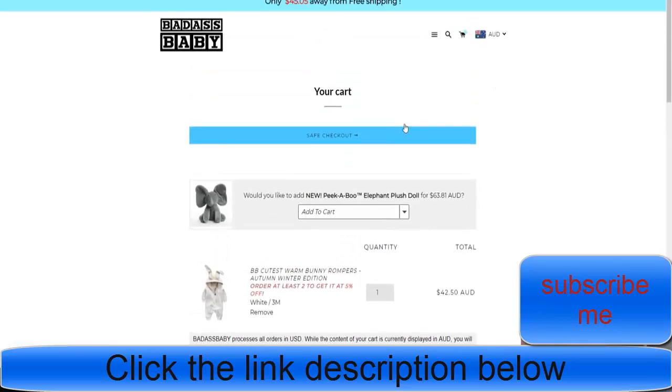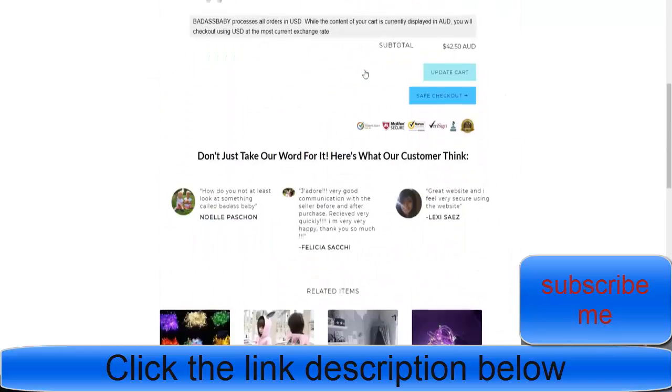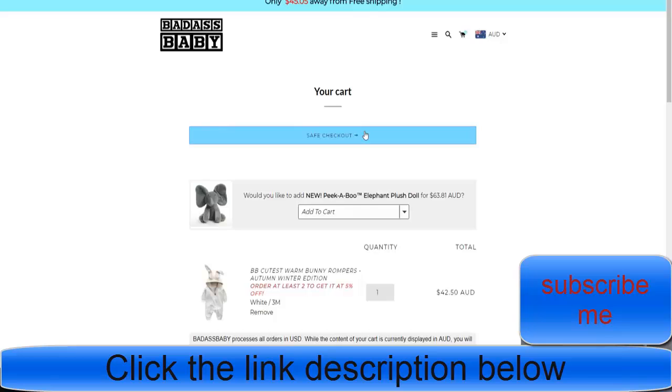We can see how they go to checkout. One thing I recommend they should be doing is using the Add to Cart Pro app, so that when we scroll down we still see the Add to Cart button no matter how far we scroll. I found it helps with click-through rates and subsequently sales.